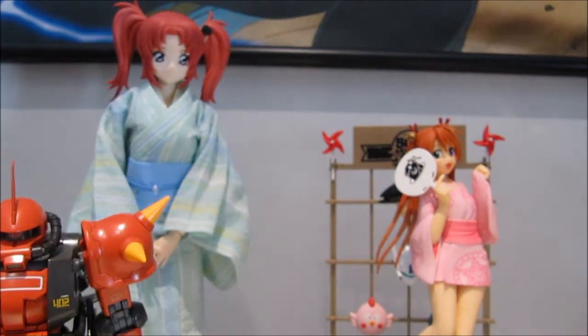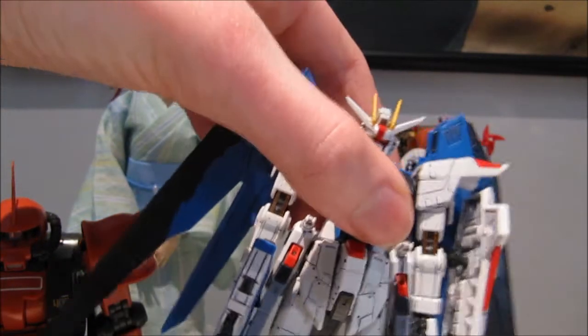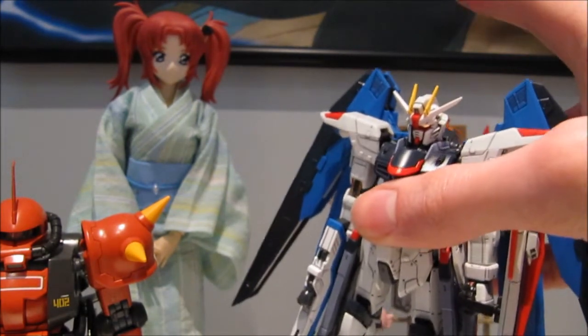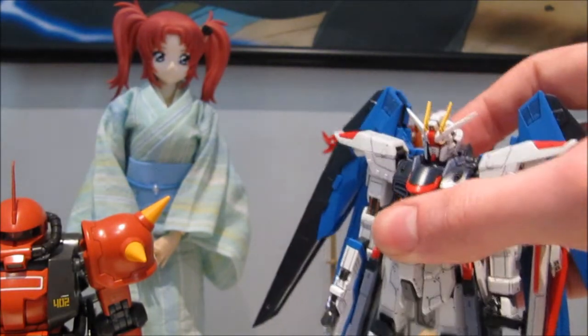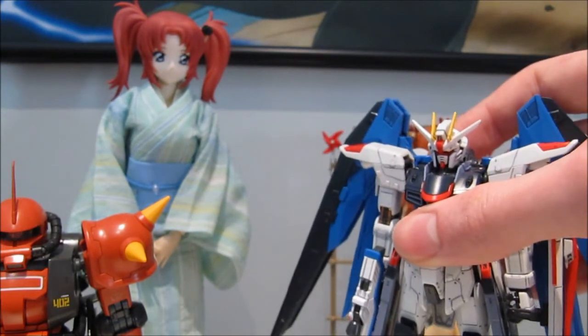Number two, without a single doubt in my mind, the Real Grade Strike Freedom Gundam. They've already announced the Destiny Gundam — not sure when it's going to be released, but sometime this year. I'm actually willing to bet that it's not just going to be released this year, but it's actually going to be the next Real Grade, without a doubt.